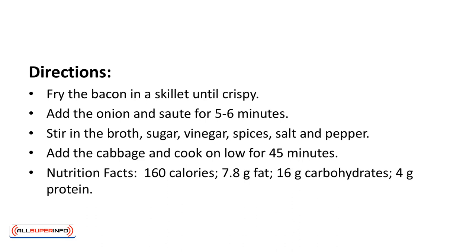Nutrition facts: 160 calories, 7.8 grams of fat, 16 grams of carbohydrates, 4 grams of protein.